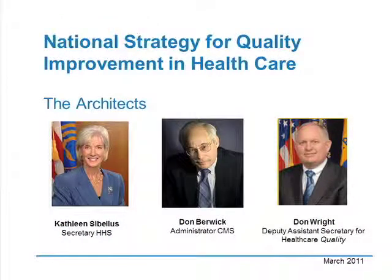The third element in the public arena is that there is now a national strategy for quality improvement in health care, first published in 2011. The architects of this were our current Secretary of Health and Human Services, Catherine Sibelius, and Dr. Don Berwick when he was the administrator for CMS. Dr. Don Wright, the Deputy Assistant Secretary of Health, was really the writer of this national quality agenda. These three elements have all come together to drive the need for patient safety and quality improvement to be part of what we do.